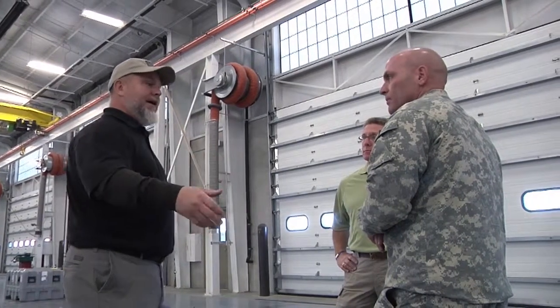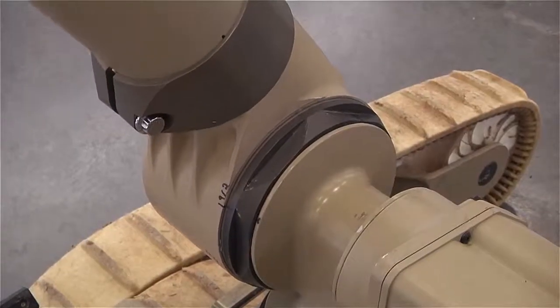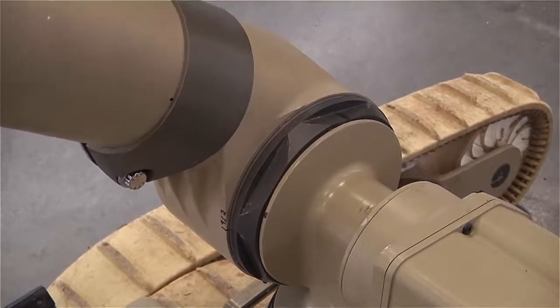Gary Stair, the senior robotics program manager for iRobot, a robotics company based in Bedford, Massachusetts, pays a visit to Fort Riley to explain the benefits of having these mechanized warriors fighting alongside their human counterparts.